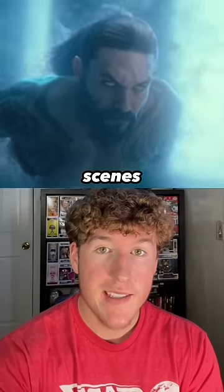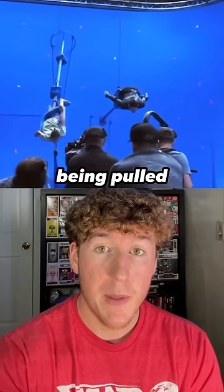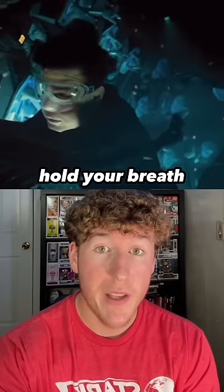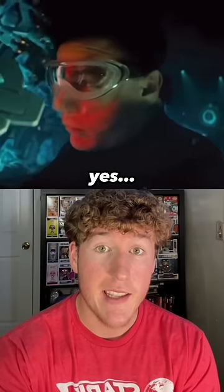Most underwater scenes in movies aren't even filmed in the water. The actors are usually being pulled through the air on mechanical arms — unless you're Tom Cruise and can hold your breath for six and a half minutes. Yes, this is true.